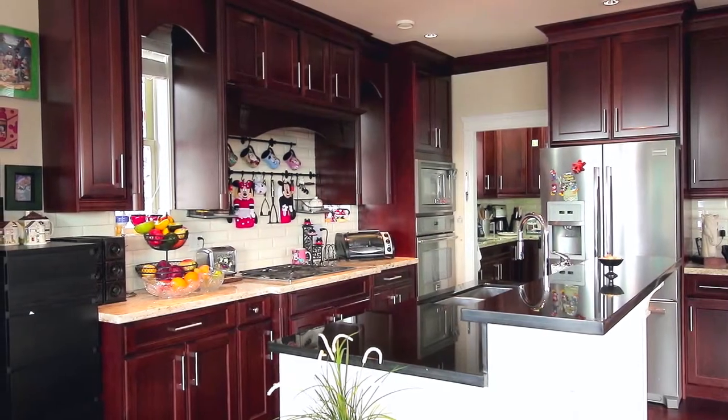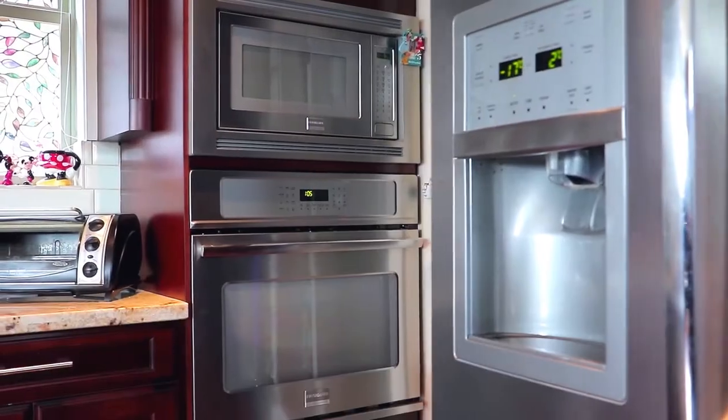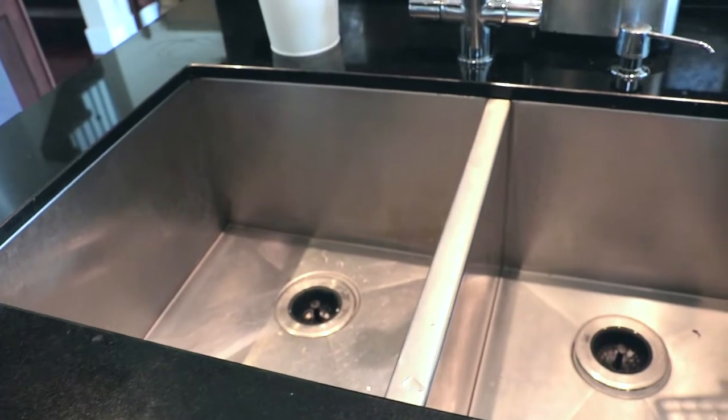This beautiful maple kitchen features a two-tier central island with bar seating, stainless steel appliances, undermount sinks, and a separate spice kitchen.